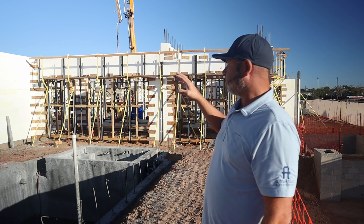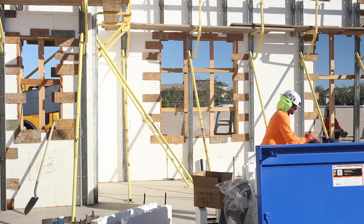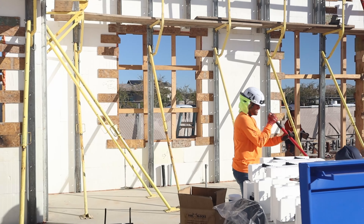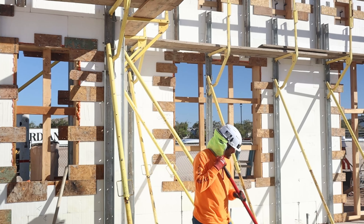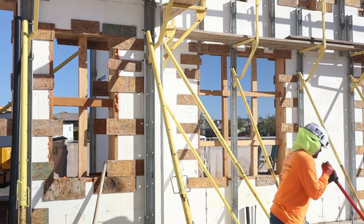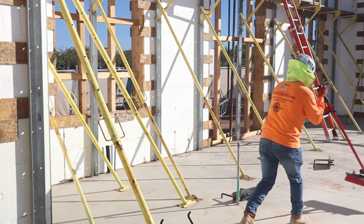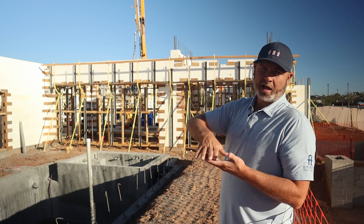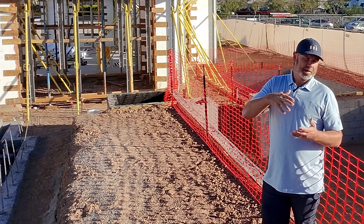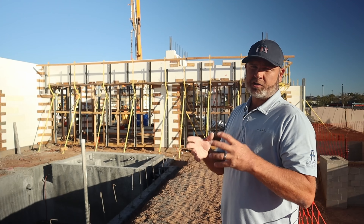Going by the time it's taking to do one pass, we're probably going to be here most of today. This first pass will probably take three hours, and each subsequent one will take about that too — although as we get higher it'll become a little easier. Right now we're making sure the concrete is falling and getting all the way under the windows, which is quite a big drop at this point.